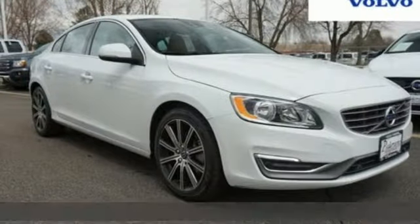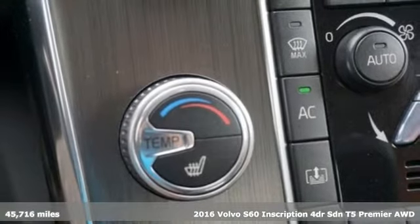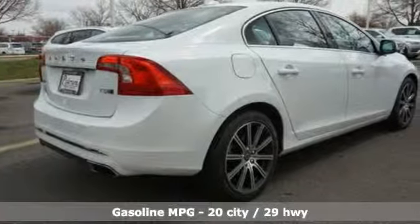Here's a certified 2016 Volvo S60 Inscription. Safety first — it's how Volvo rolls. And with features like these, every drive is a pleasure.